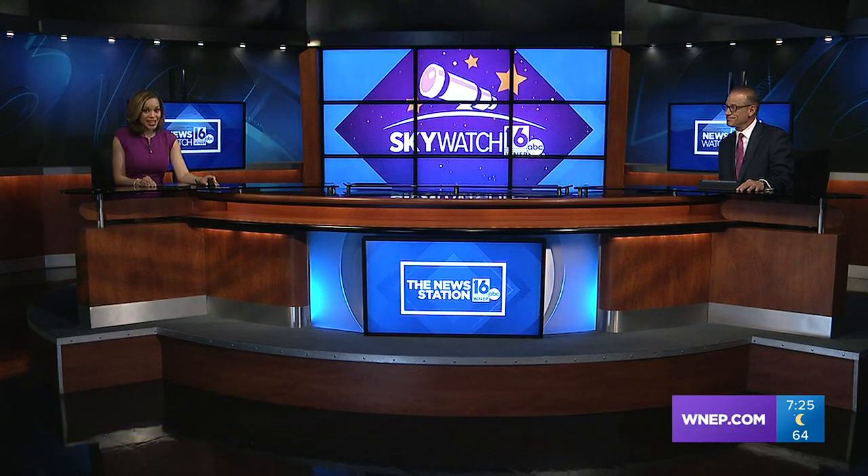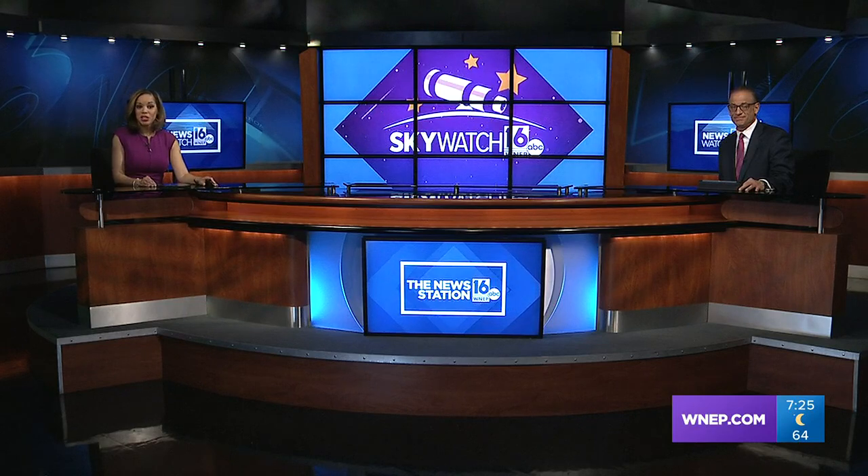Finally here at 7, Early Risers and Night Owls, you're in for a treat. There are interesting things to see in both the morning and night sky this week. News Watch 16's John Hickey shows us what to look for in tonight's Sky Watch 16.